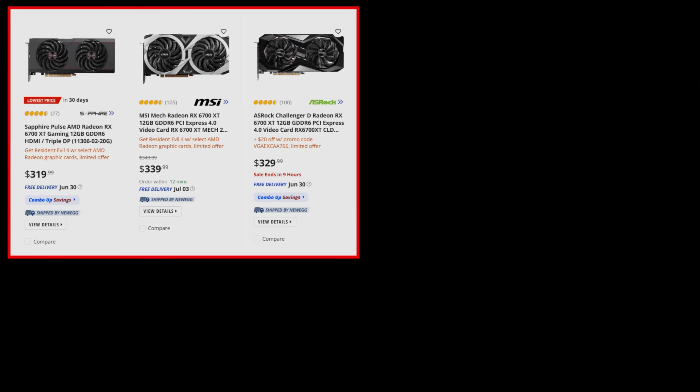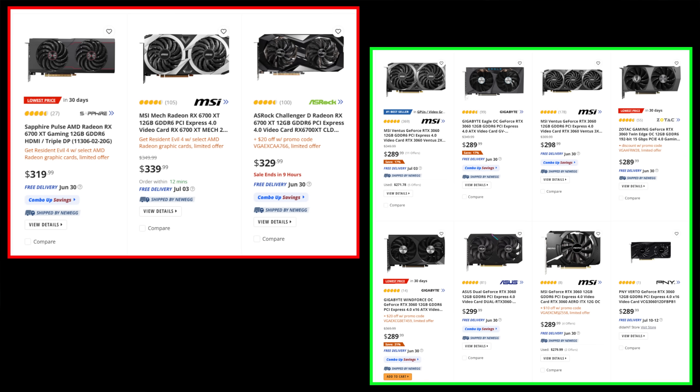If AMD can fix how their RDNA 3 compute units are functioning for RDNA 3.5 or RDNA 4 in a year or so, they definitely seem to have the more efficient, cost-wise at least, memory system compared to NVIDIA — and that might be something really exciting. But for now, if you're looking for a budget graphics card, it's not the latest gen you want to get. It's not even the 7600, definitely not the 4060. It's last-gen graphics cards that are really worth getting at insane prices right now, and sources I've talked to confirm that's what everybody else is deciding as well.